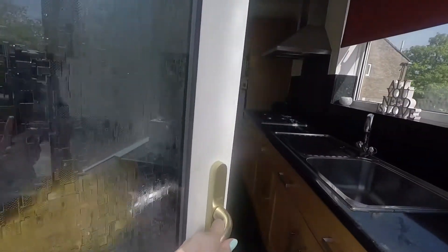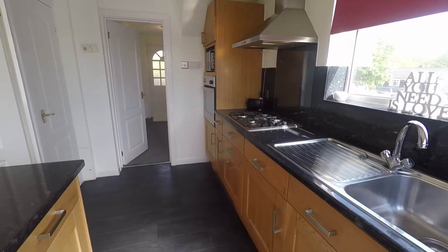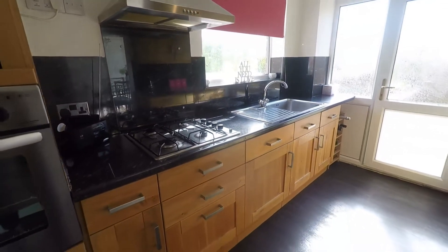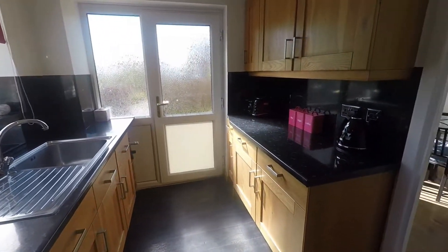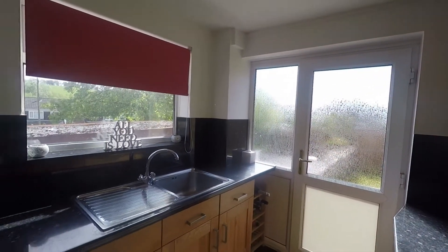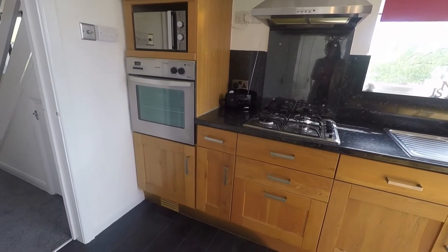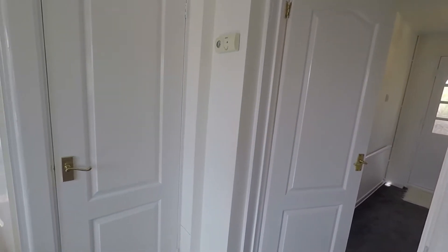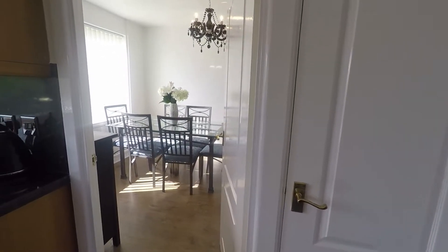We'll head inside now into the kitchen. The kitchen is a good practical family size, nice and modern. You have plenty of wall and floor unit storage on either side. Nice and bright as well, with a doorway and window overlooking the driveway. There are integrated appliances such as your oven, hob, and fridge freezer, and just to the side we have additional storage.